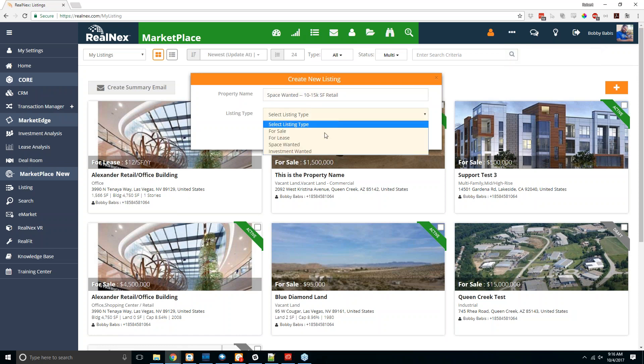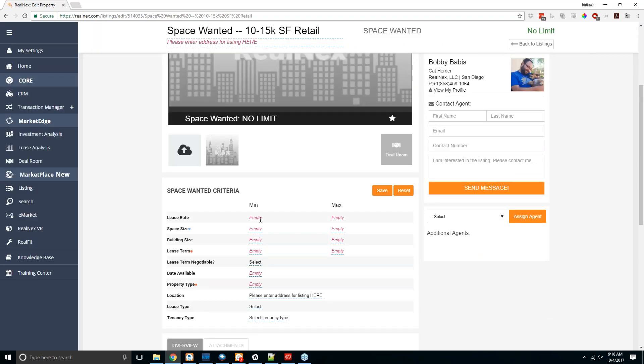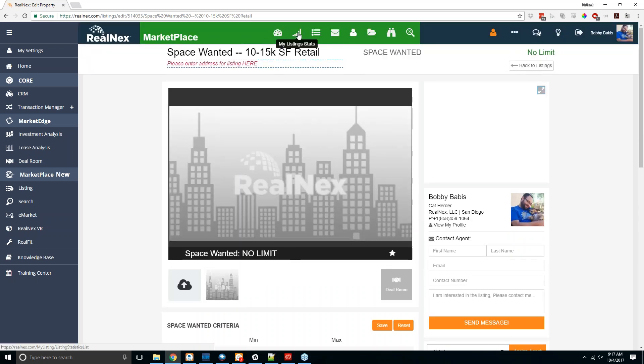From here you can also create wants — for example, space wanted. When you hit create, it looks similar but has different fields: minimum and maximum lease rate, space size, building size, lease term, whether it's negotiable, and so on. These show up in space wanted searches so that when an agent has a new space to lease, they can find everyone with matching space wanted posts. The same applies to investment wanted — you can search for anyone with an investment wanted that matches the criteria of a property you have.